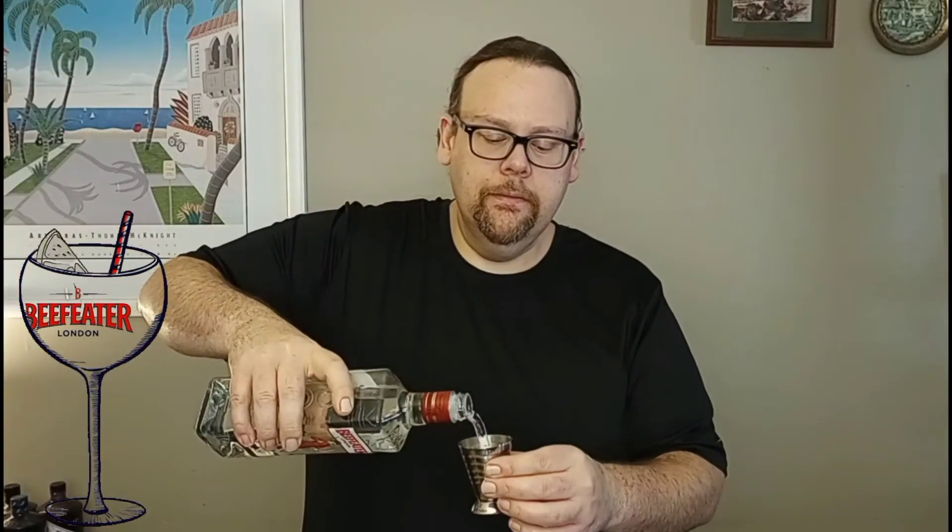This is beautiful. This is the way I remember it. This is the Beefeater, right here in my hand. Two ounces of our 47. Salute.